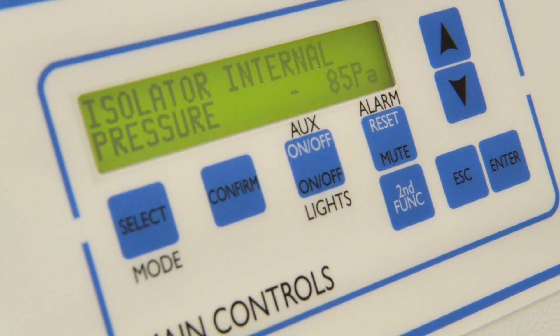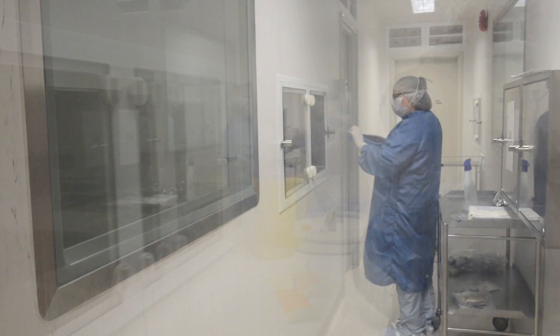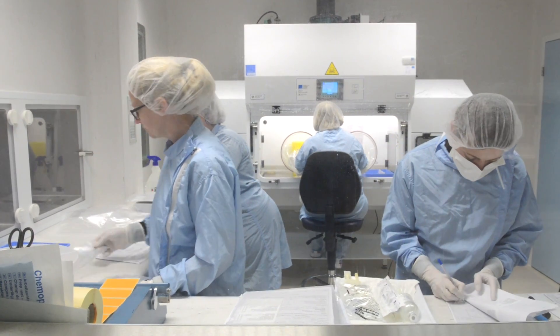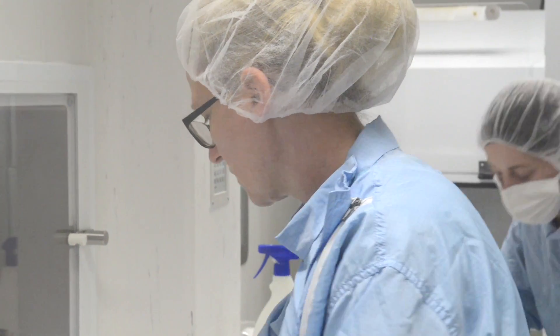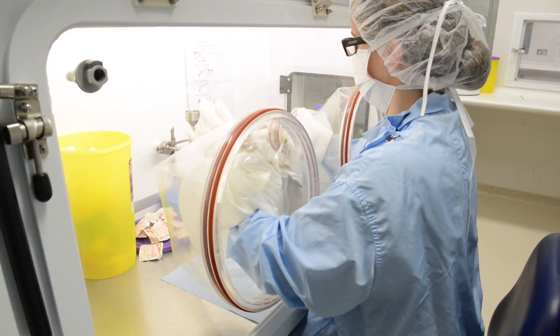These rooms have specialist air filter systems and the air is pressurised to limit potential contaminants. Sometimes the risk in these environments is to the operator due to the product they are handling, so they may need to take extra precautions such as handling the product inside an isolator, doing so through special protective gloves and behind safety screens.